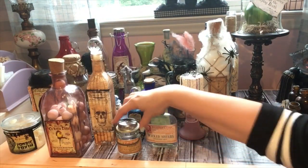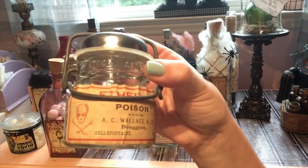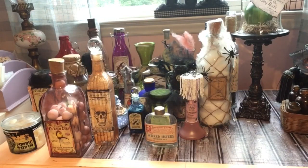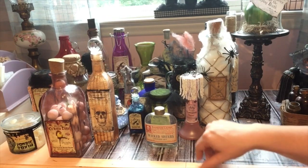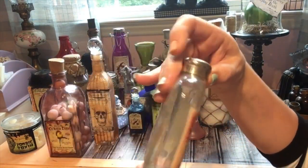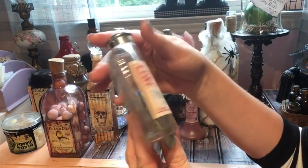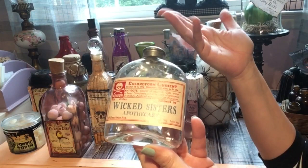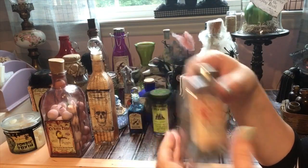They're easy to make — like this one I got from Goodwill, all I did was put a 'Poison' sticker on it and done. I don't want them all to have things in them; I like a different variety. Like that one — I love this jar, I got it from the flea market, printed off a 'Wicked Sisters' printable and stuck it on. Didn't put anything in it; some of your apothecary jars can just be empty.